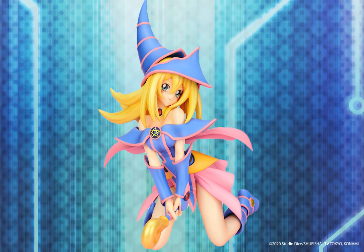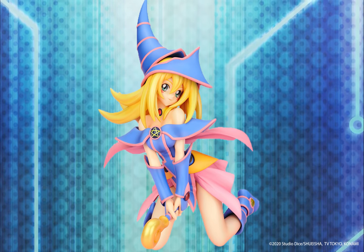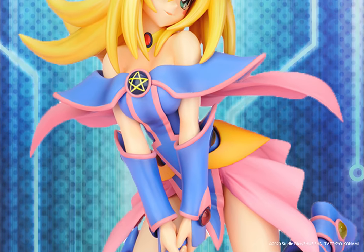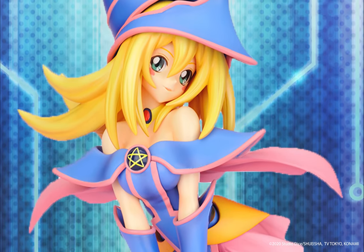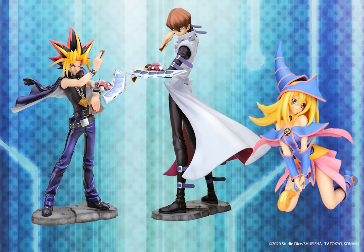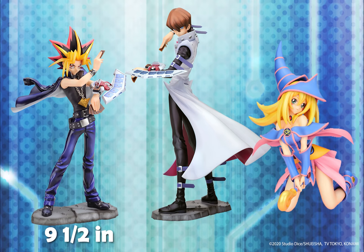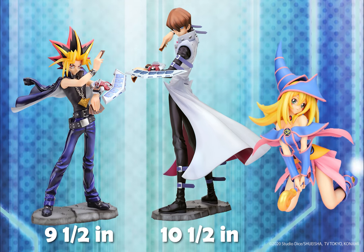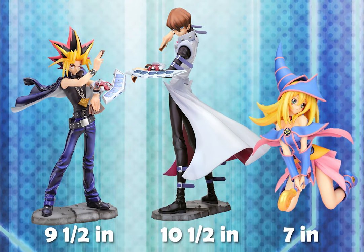Kotobukiya is also producing a Dark Magician Girl statue. Dark Magician Girl is a card in Yu-Gi's deck and is the female equivalent of the Dark Magician. She comes with two interchangeable faces — one wide-eyed and the other winking. All of these statues are PVC and one-seventh scale. Yu-Gi is about nine and a half inches tall, Kaiba is a little over ten and a half inches tall, and Dark Magician Girl is a little over seven inches tall.